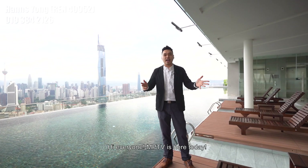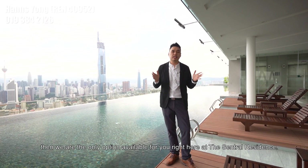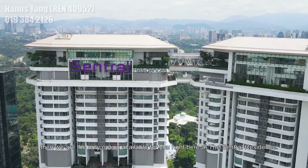Hi everyone! MPTV is here today. If you are looking for a freehold development, something slightly newer and you prefer more privacy than a facility, then we are the only option available for you right here at Central Residence.